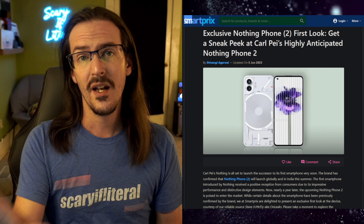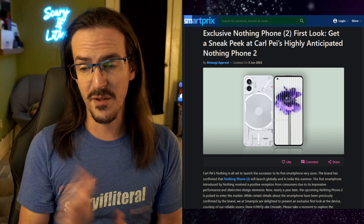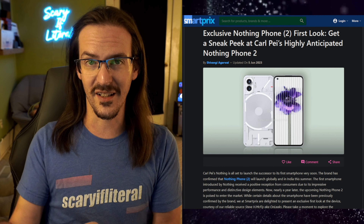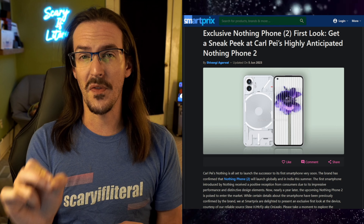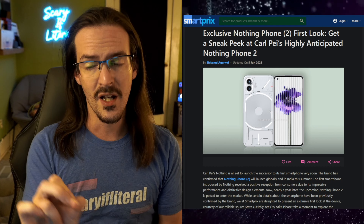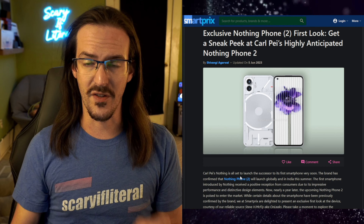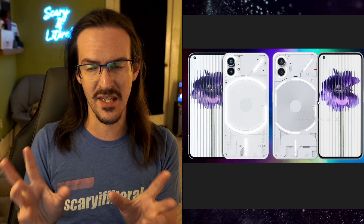Now, if you're looking at this image and you're familiar with the Nothing Phone 1, you may be thinking to yourself, oh, this must be an image of the Nothing Phone 1 said to be a comparison to the Phone 2. But no, in fact, if you look very closely, this is apparently what the Nothing Phone 2 is going to look like. What I've done here is I've taken the Nothing Phone 1 and the Nothing Phone 2 render and put them side by side so that we can zoom in and see where these subtle changes have occurred.